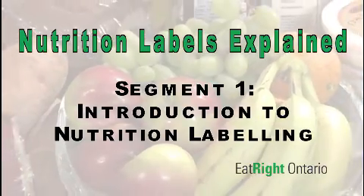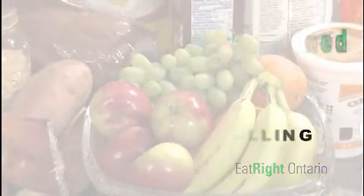Welcome to segment one in the Eat Right Ontario series on nutrition labeling. I'm a registered dietitian, and during this introductory segment I will show you how to use the nutrition information found on food packaging labels to make healthy food choices.